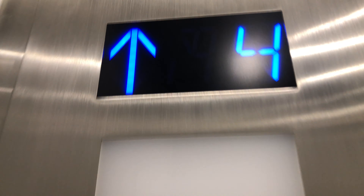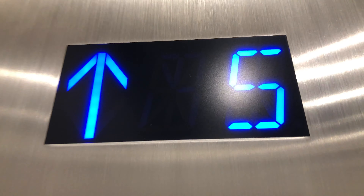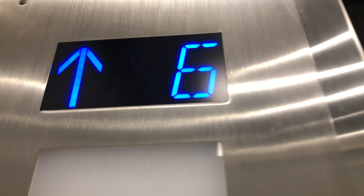That sounds like a Midland chime, or a chime that I know from a Midland elevator. Could be generic.